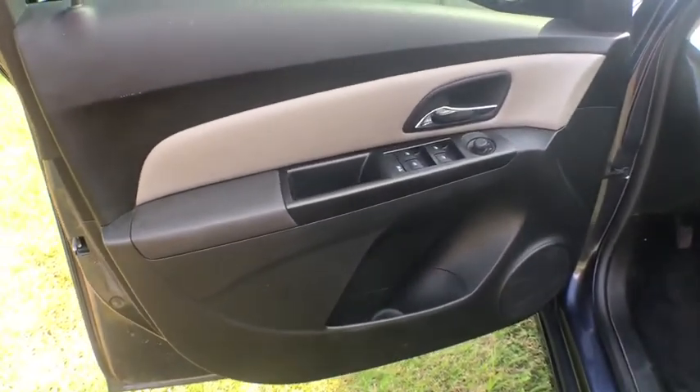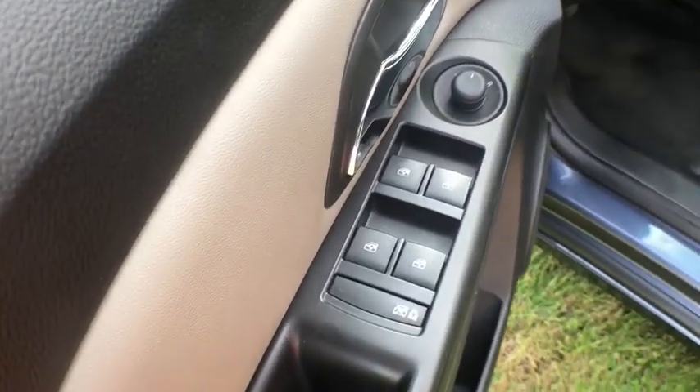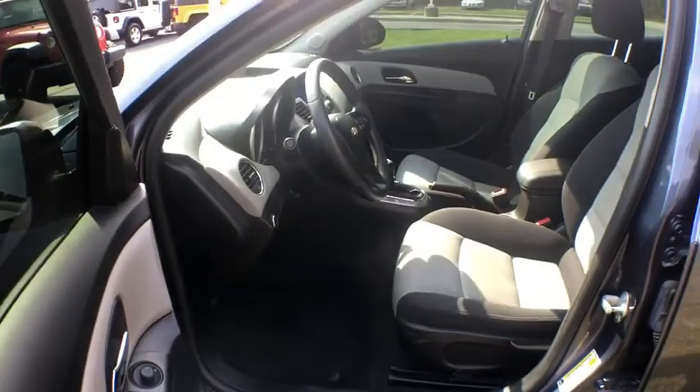Rear defrost, front-wheel drive, power door locks, MP3 player, power windows, CD player, trip computer, security system, bucket seats.